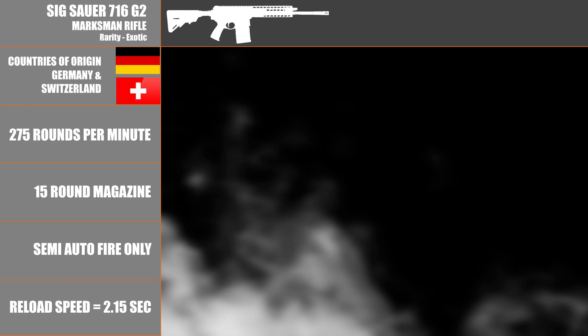The countries of origin are Germany and Switzerland. The rate of fire is 275 rounds per minute. The magazine holds 15 rounds. The fire type is semi-auto only and the reload speed is 2.15 seconds.